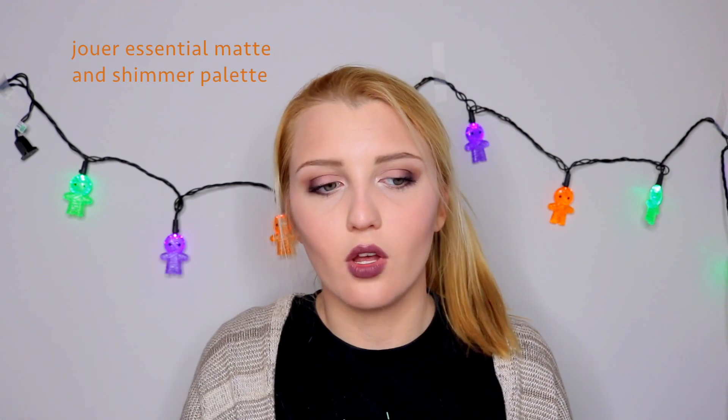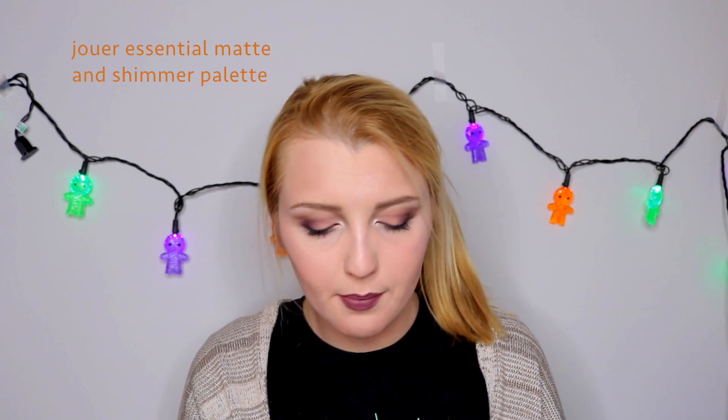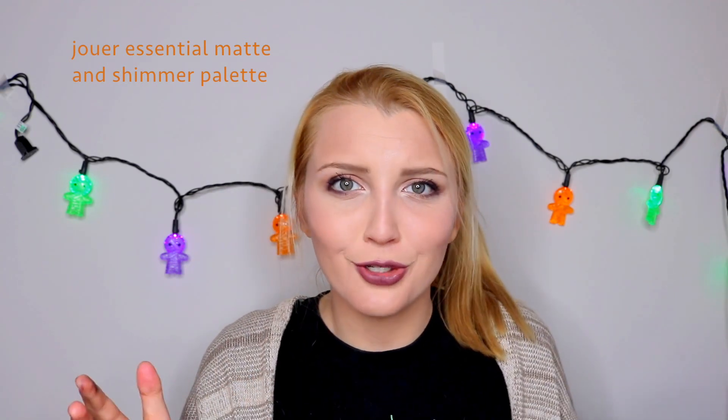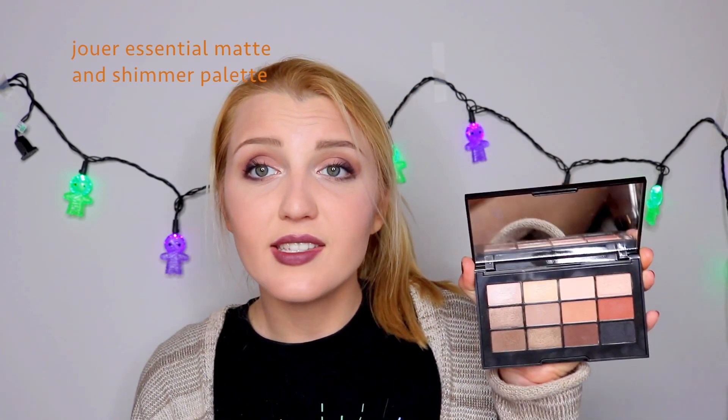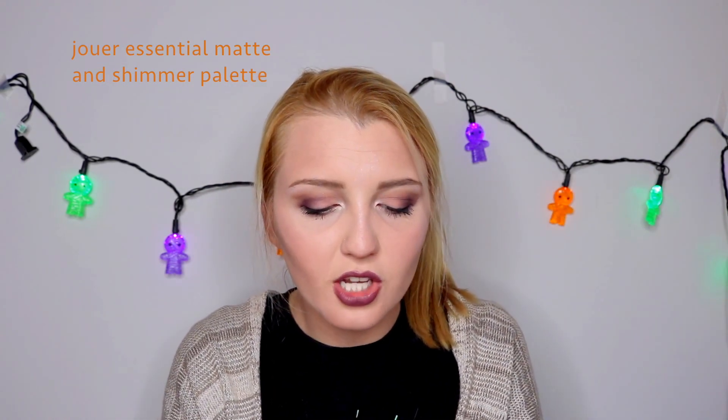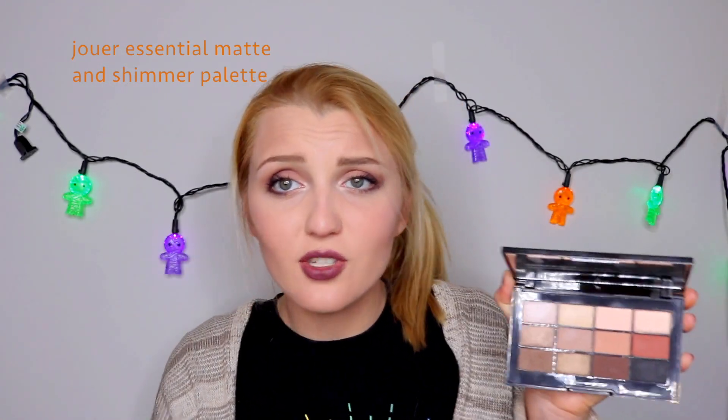The next thing YouTube made me buy is the Jouer Essential Matte and Shimmer palette. This is a palette that came out right after all of Jouer's highlights and liquid lipsticks. They announced it during the Paris trip, but I actually never heard about it on YouTube after that — it kind of just dropped off the face of the earth, which was crazy to me because I bought it early at Generation Beauty. But this is my go-to fall palette — the shades are so pigmented and gorgeous, they blend out so well, and they're just such great shades for fall. I love this palette. I really don't know what happened with the buzz around it.